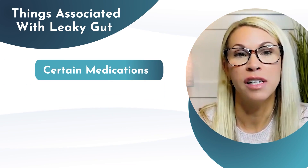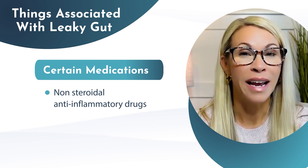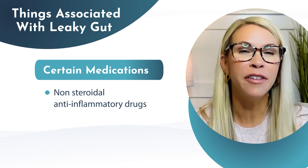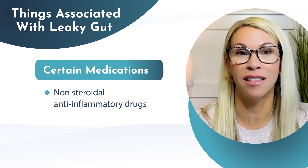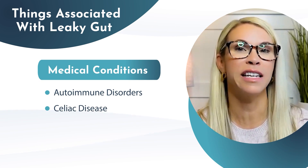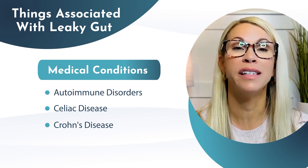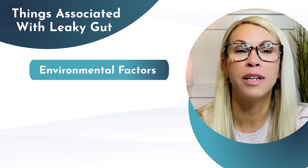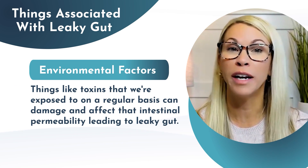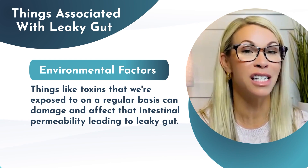Certain medications can also affect gut permeability — medications like non-steroidal anti-inflammatory drugs, or NSAIDs, and certain antibiotics can affect the integrity of that gut lining. Medical conditions like certain autoimmune disorders, celiac disease, and Crohn's disease are all associated with increased intestinal permeability. And finally, environmental factors — things like toxins we're exposed to on a regular basis can damage that intestinal permeability, leading to leaky gut.